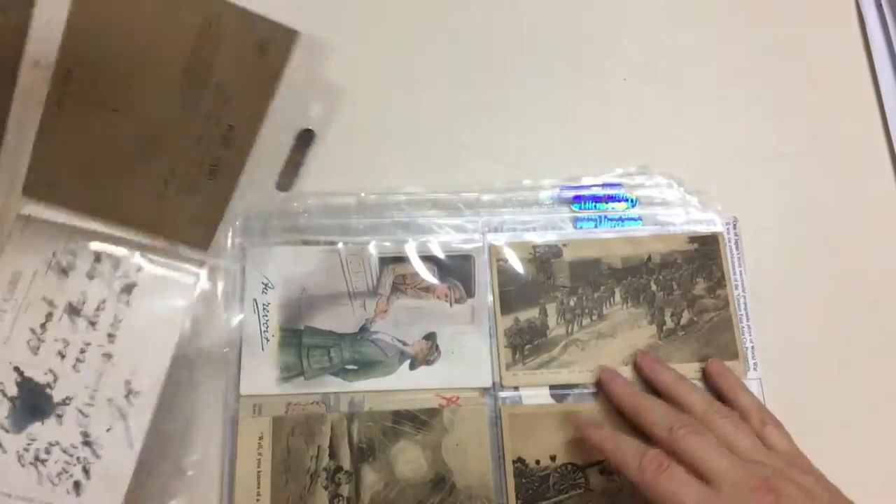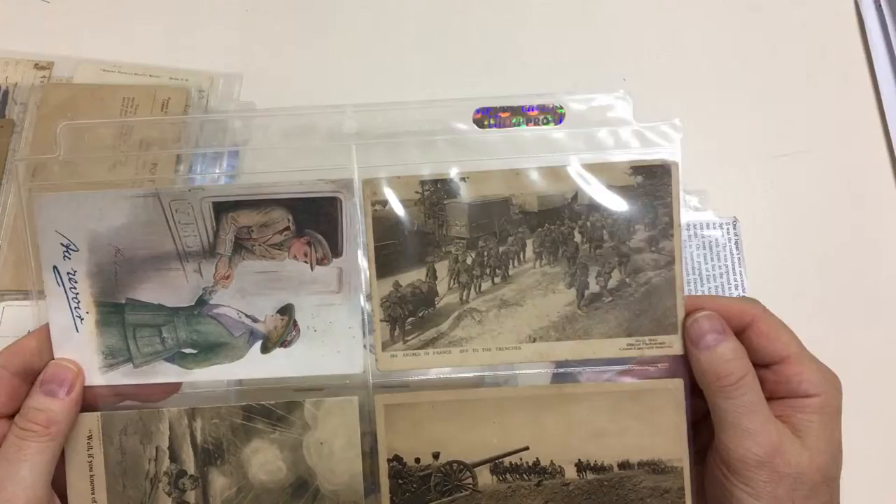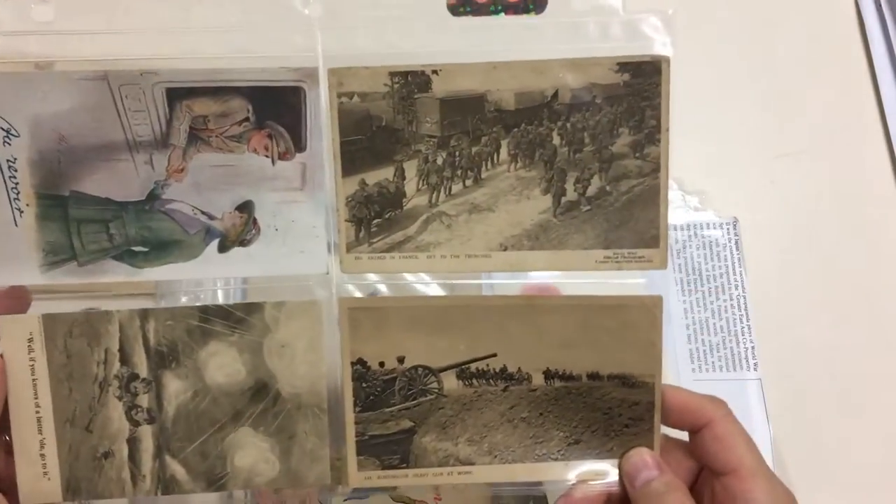Loading a trench mortar. Anzacs in France — off to the trenches. Australian heavy gun at work.